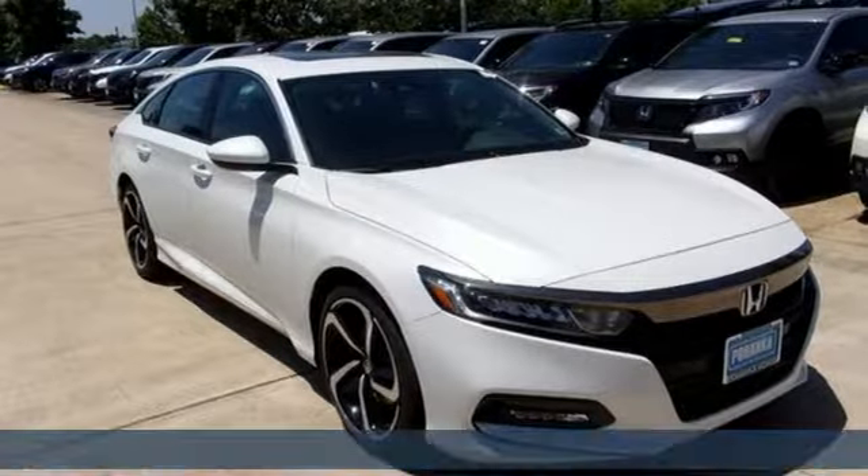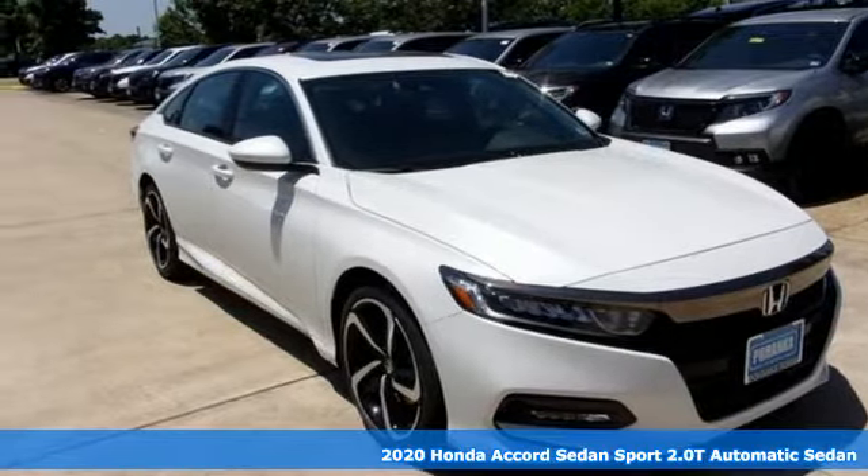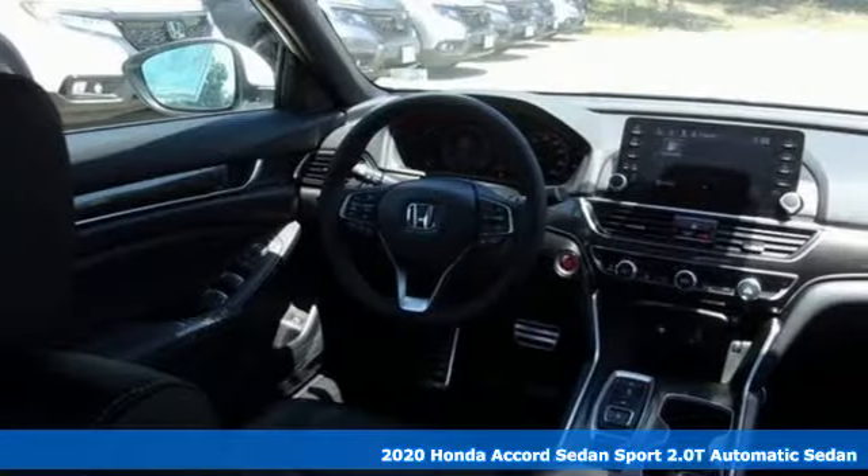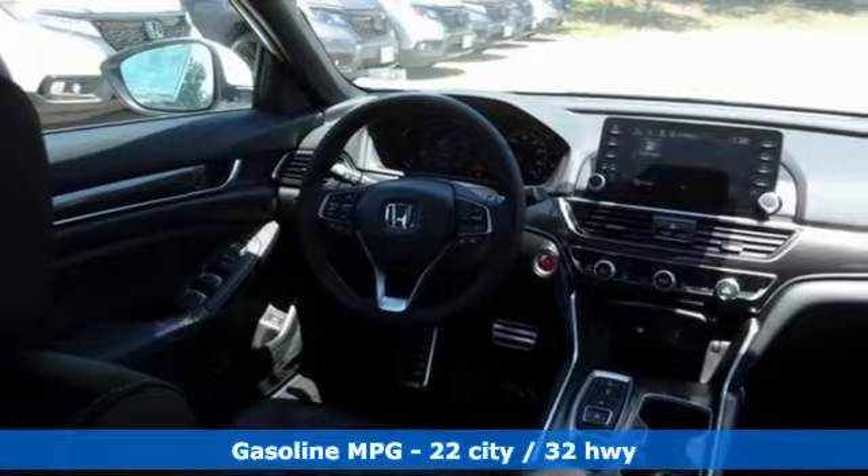It's a new 2020 Honda Accord sedan. Year after year the Accord is showered with awards and praise. Take a look and it's easy to see why. Drive it and you'll know why.